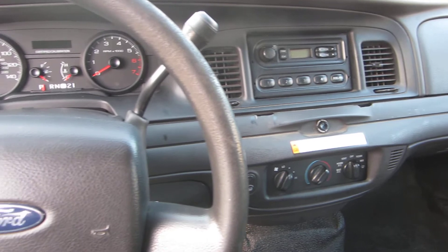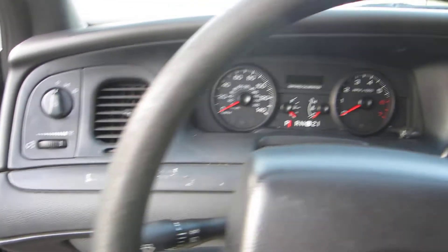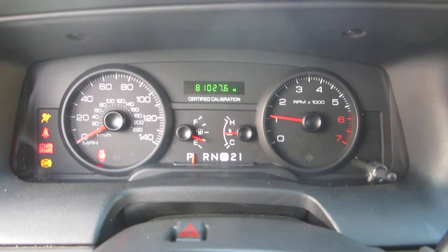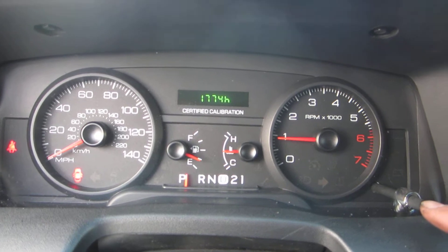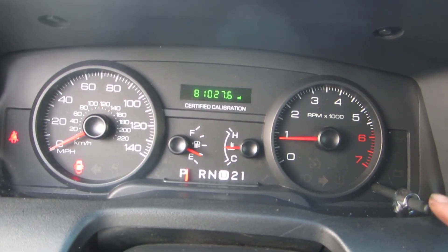Nice dash. Let's just fire her up. All lights out. Again, 81,000 miles with 1,774 idle hours — not bad.